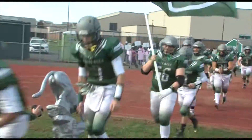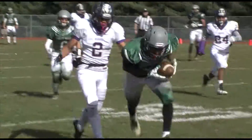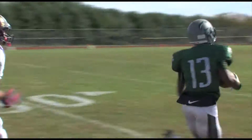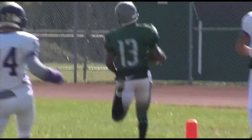Both teams left it all out on the field. First play from scrimmage, Joey Lombardo with the option pass. Look at that grab by C.J. Lea — see you later, 80 yards. That was awesome.